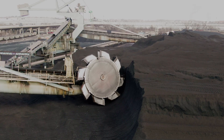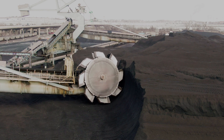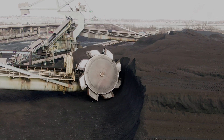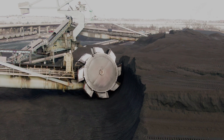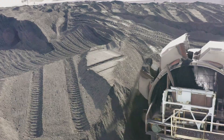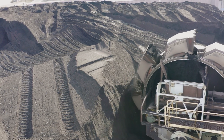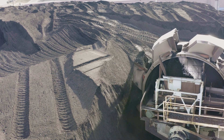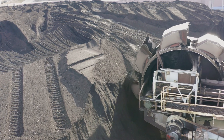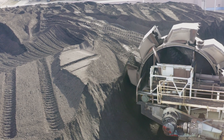Despite their immense size, BWEs are powered by massive electric motors that supply the enormous energy required for their operations. These machines typically require multiple high-voltage power lines, and they are often connected to on-site power stations to ensure a steady energy supply. The energy needed for a single BWE can be equivalent to that of a small town, making energy efficiency a crucial factor in their design.